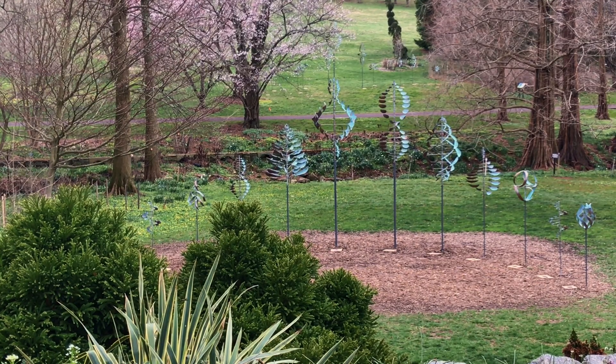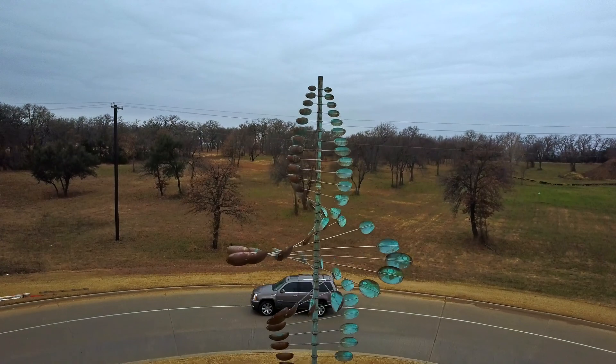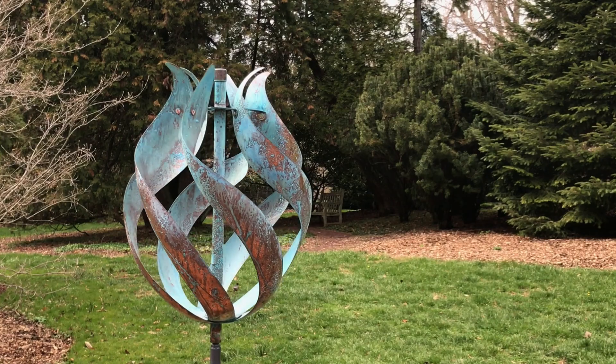I like my artwork to blend in. I don't necessarily think it has to be the most upfront thing that you see. It's more something you can discover. That's one thing about the wind sculptures — they're quiet and they evoke peace and calm.